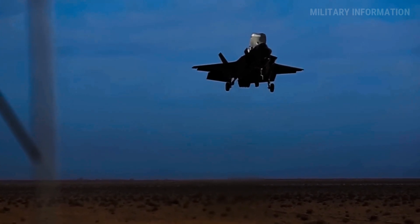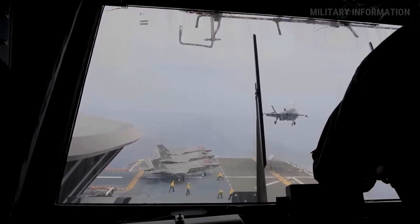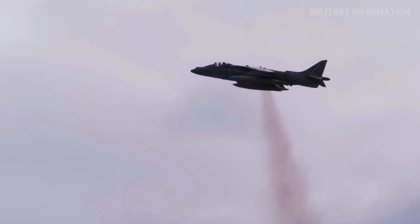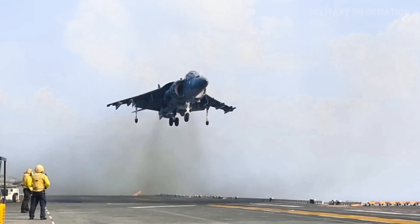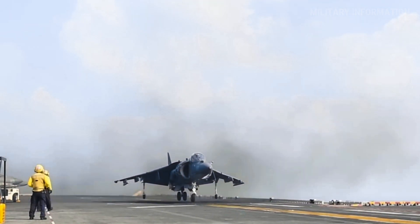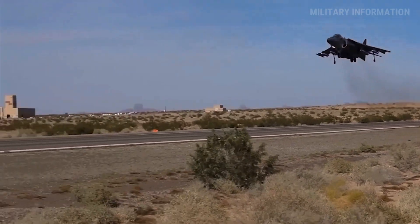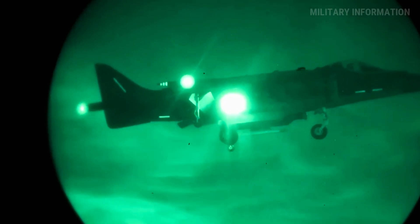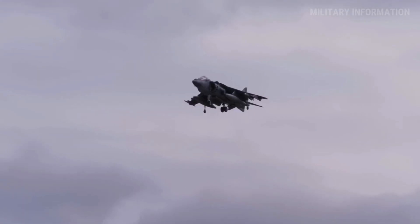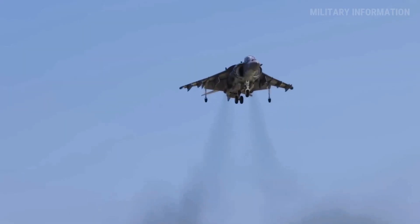With this advanced propulsion system, the F-35B can fly from short runways, remote facilities, and ships that can take off and land, giving the military more task options and strategic flexibility. The Royal Navy employs a ski jump to facilitate the takeoff of Queen Elizabeth-class aircraft carriers. These carriers use a simple ski jump setup for STOVL F-35B flights, where the plane takes off using forward propulsion and the ski jump's upward curve that shortens the runway.